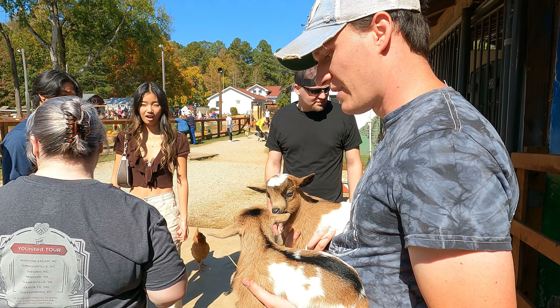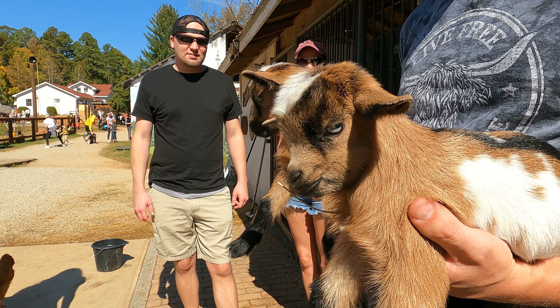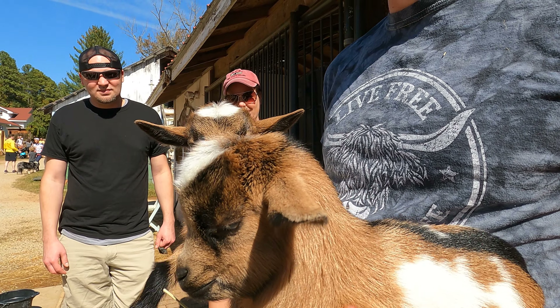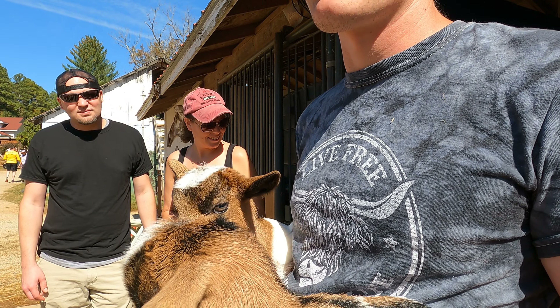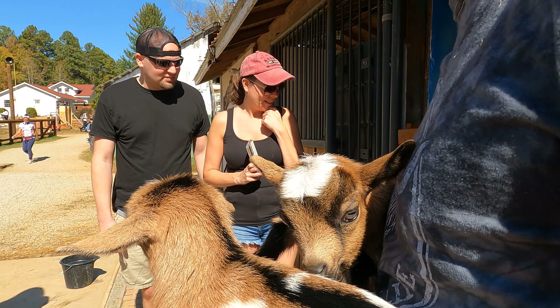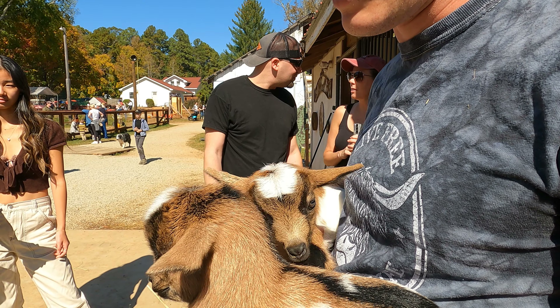A lot of it is the temperament of the mom, which is hugely influential on how the babies are and how they interact with people. This one's mom is Buttercup, and Buttercup is a very calm goat. So even though I have her babies, she's keeping an eye on me, but she's not screaming or trying to break out. They all seem very chill.